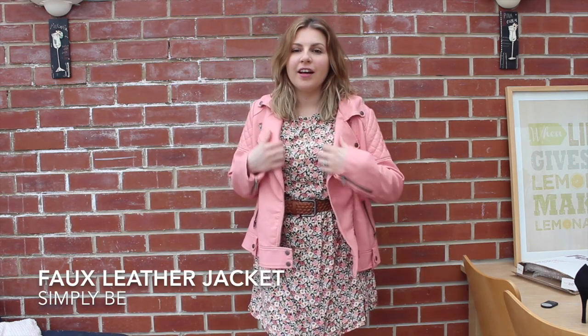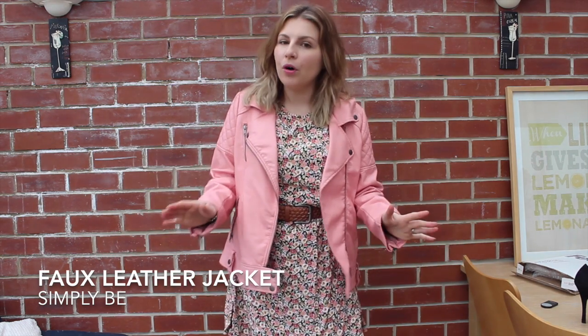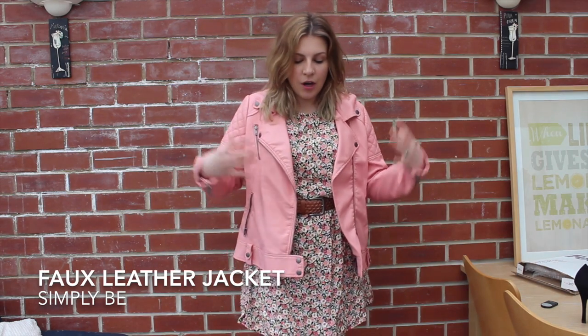Hi guys, this week we are doing pastel leather and I have a bit of a love-hate relationship with this jacket. I completely love the colour and at the top it seems to fit — the collar is nice and even the sleeves are a little bit big but they're not too bad. But I do feel like it has been cut for a plus size figure.